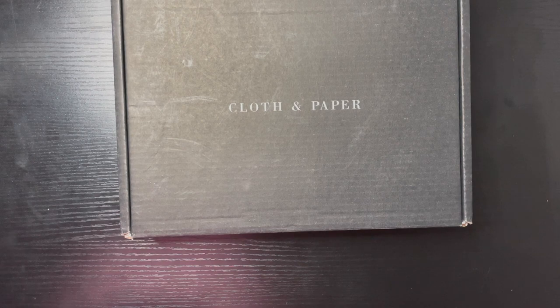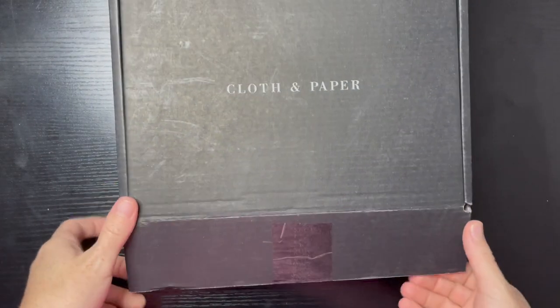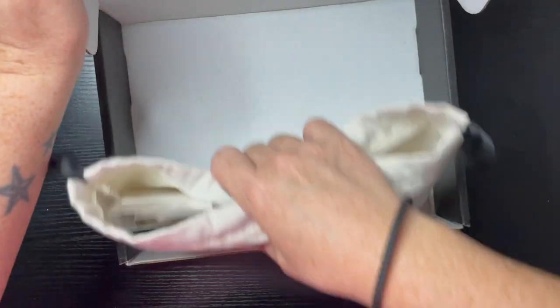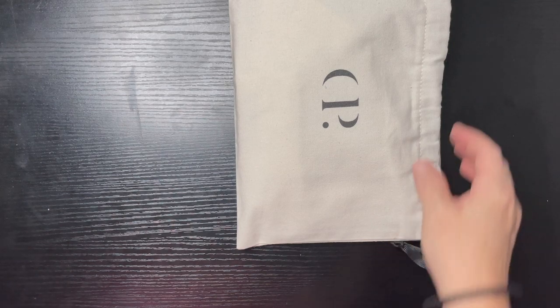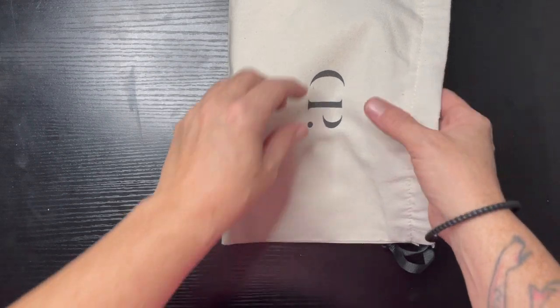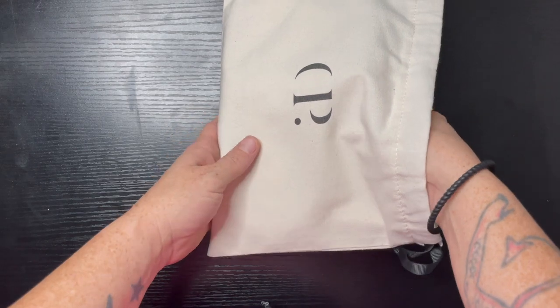Hello guys, welcome to Angelique Plans. In today's video we are going to do an unboxing of happy mail that I have ordered from Cloth and Paper, and we get a bag yet again. I'm gonna go crazy with these bags — I almost canceled my subscription to Cloth and Paper, and then these bags came and now I'm having a hard time canceling.